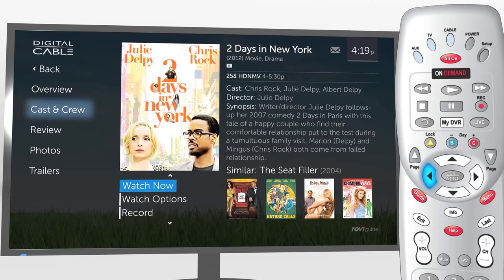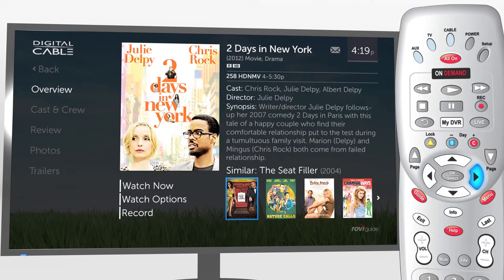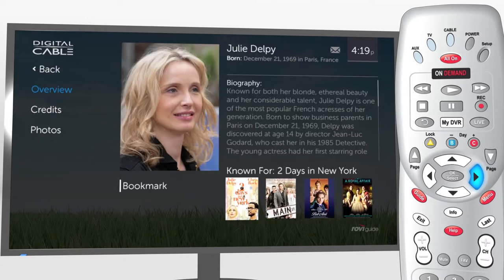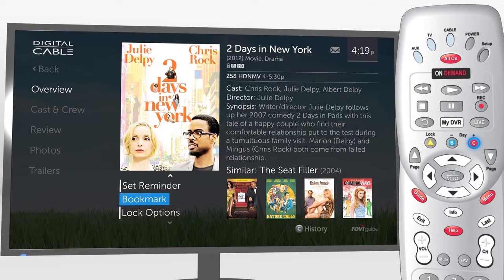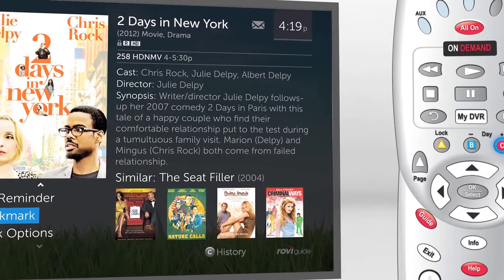Arrow left to explore cast and crew and access reviews, photos, and trailers. Arrow right to explore similar shows. Indulge your curiosity by navigating the connections between shows and actors. Press the C button to view a history of your exploration. With TotalGuide, you can explore TV in a new way and enjoy TV the way it should be.